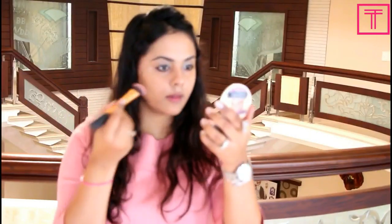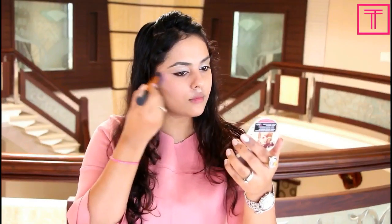Next I'm going to pick up a pink shade from the Maybelline palette and apply it as my blush. I'll mention the exact names of all the products in the description box, so please go and check that out.